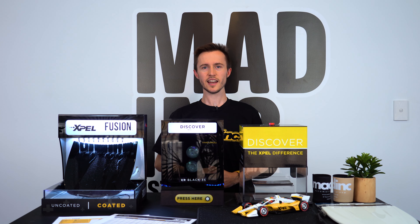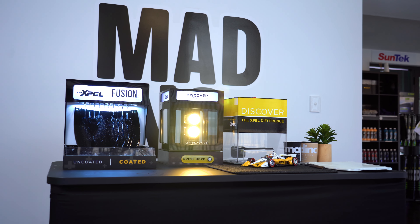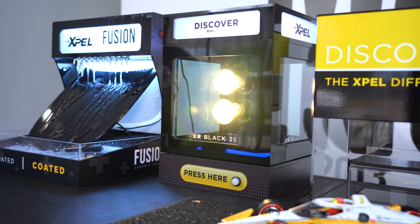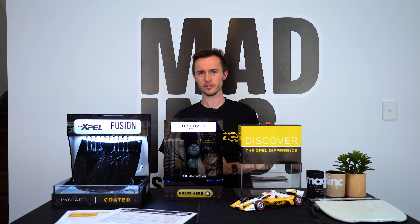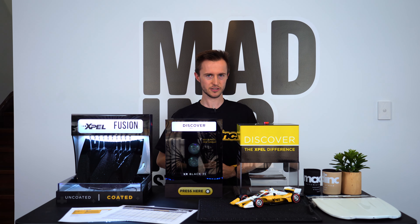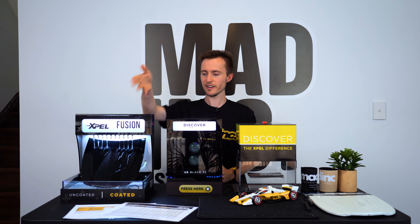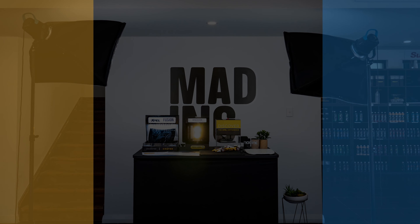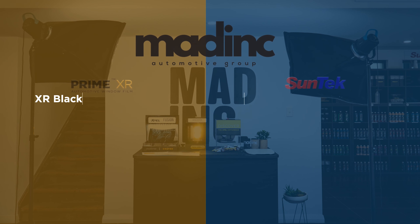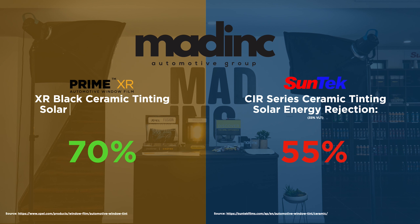For window tinting, EXPEL's new XR Series Ceramic Window Tinting is the best in the industry. We test a lot of different products here at Mad Ink, but we don't offer anything that we don't genuinely believe in. EXPEL's tinting is the best you can get and the proof is all in the numbers. When comparing a tinting film's solar energy rejection or heat rejection, even EXPEL's entry-level XR Black film outperforms our current top-of-the-line ceramic tinting film from Suntec by quite a significant margin.